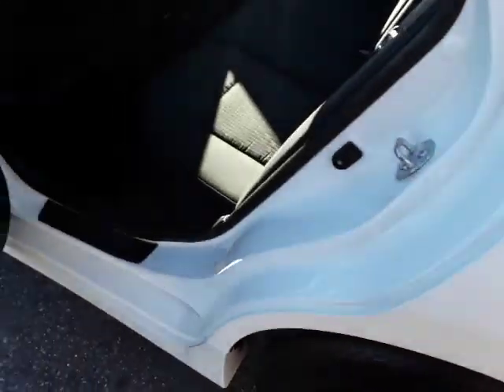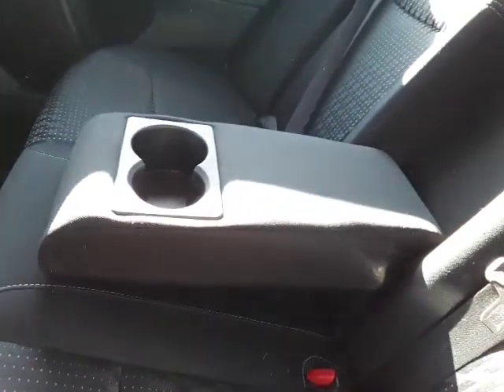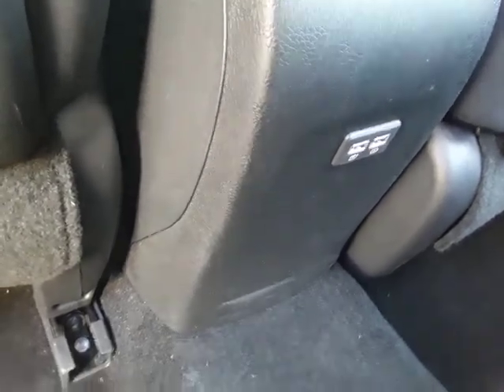Take a look in the back. Nice black fabric. There's a center armrest here with some cup holders in it, and your rear passengers might want that. There are also a couple of USB ports here in the back of the console.